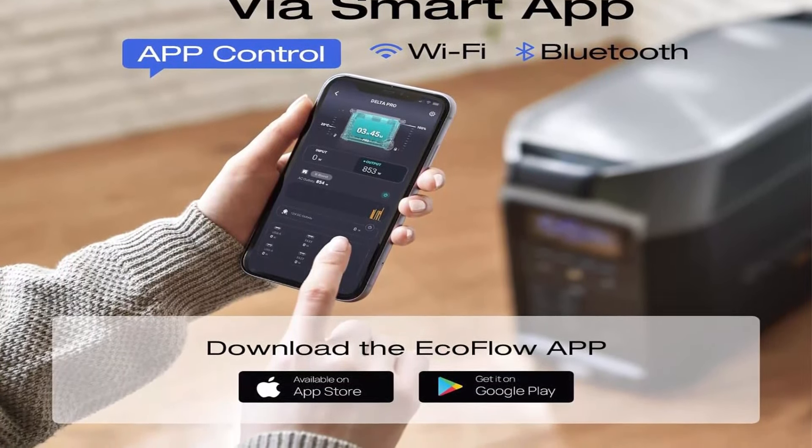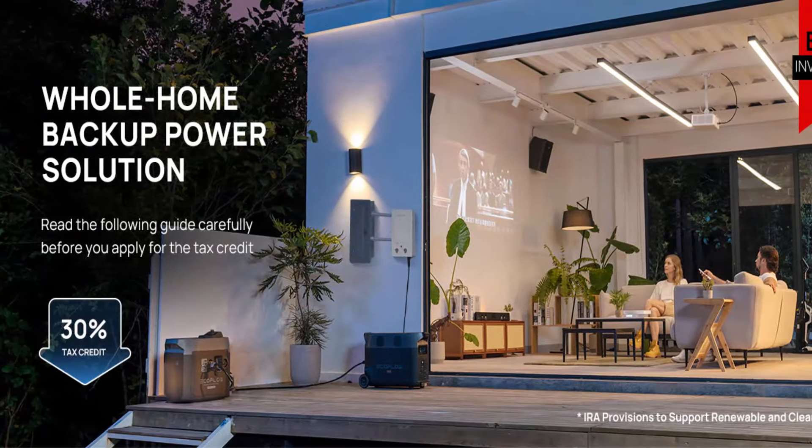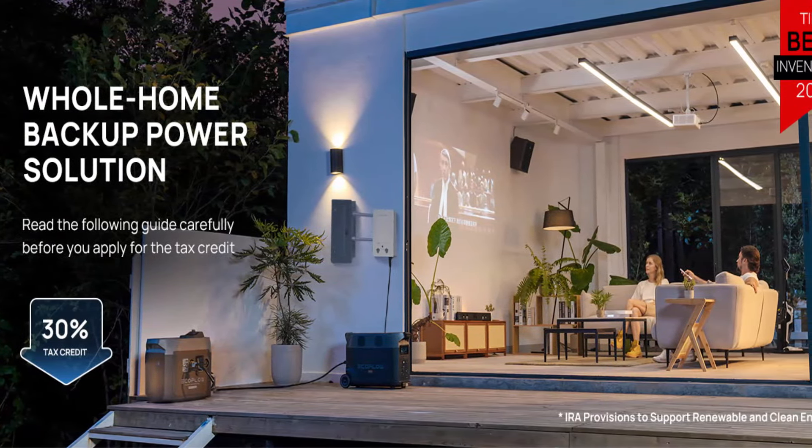Extreme Fast Charging: Fully recharge a single Delta Pro in 1.8 hours with 240V outlets at 3000 watts, 2.7 hours with 1800 watt wall outlets, or solar charged in 3.5 to 7 hours with 3x400 watt solar panels, thanks to industry-leading solar conversion efficiency of up to 23%. Ideal for juicing up the battery between short outages. EcoFlow's extreme charging technology isn't just fast — it's safe too, with a battery management system.